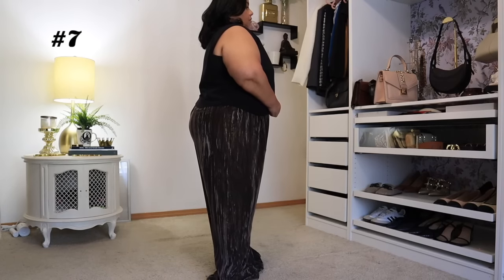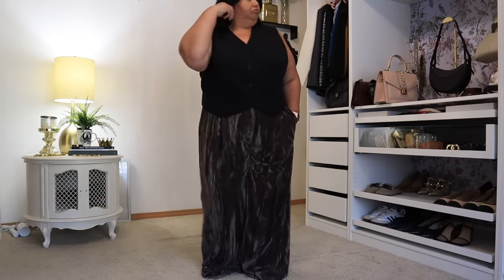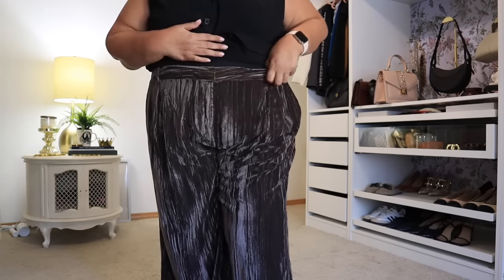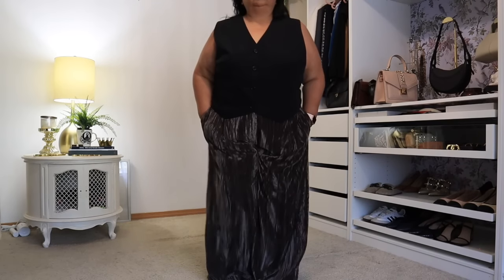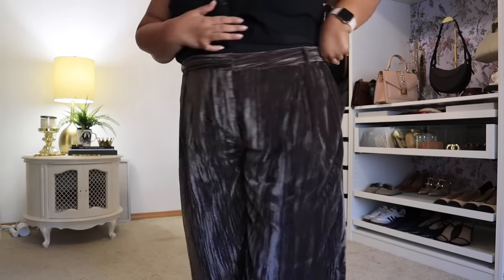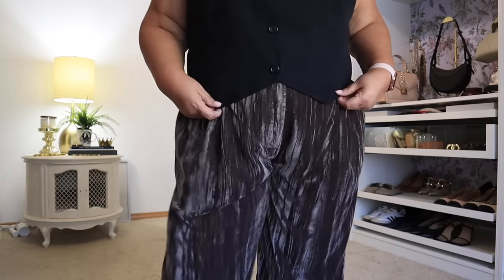Next we have the Lucia Wide Leg Velvet Trouser. I picked it up in size 2X — it comes in extra extra small through 5X. I got it in Java Velvet. They have three colors: the Java, a deep sapphire blue, and black. These pants are made of 100% polyester and are more like a crushed velvet. The holidays are just around the corner, and if you don't like wearing dresses, this is definitely one to think about trying. They are very long so I would have to have them hemmed, but they're a great holiday piece you could wear throughout the season — even Thanksgiving — paired with a beautiful ivory shirt.